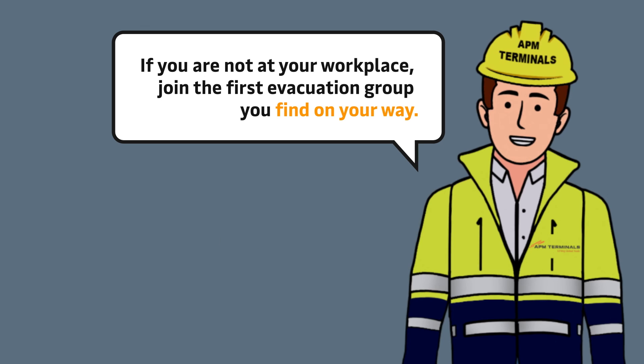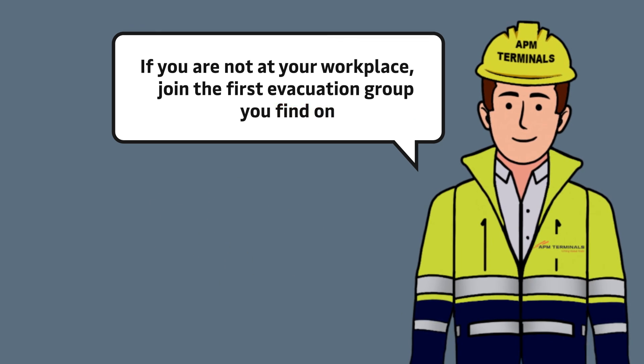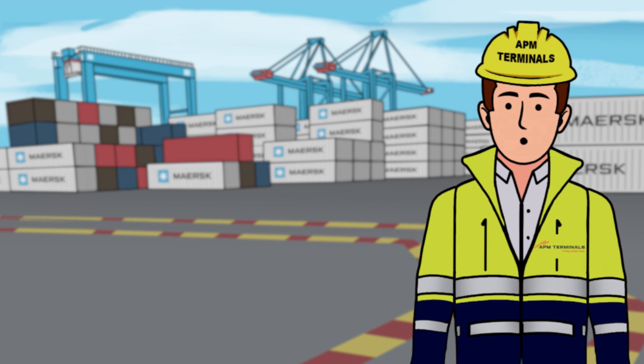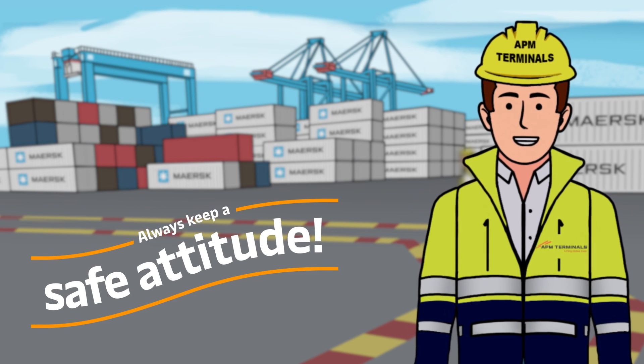If you are not at your workplace, join the first evacuation group you find on your way. Once at the meeting point, contact your evacuation manager. A safe day is surely a great day. So remember, always keep a safe attitude.